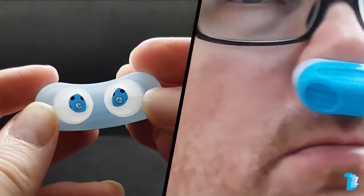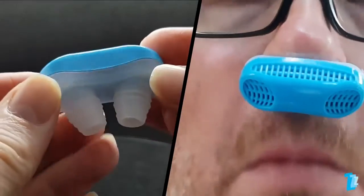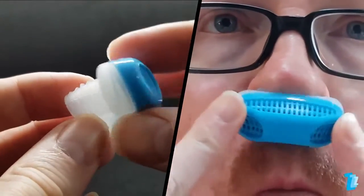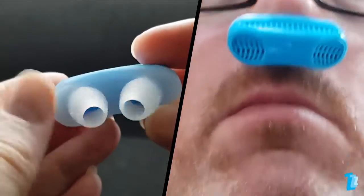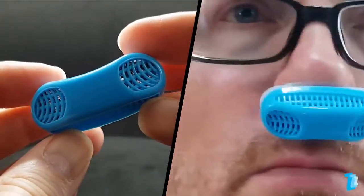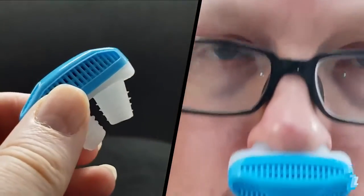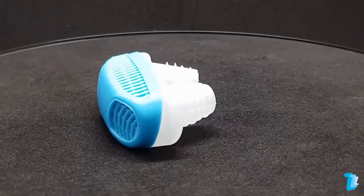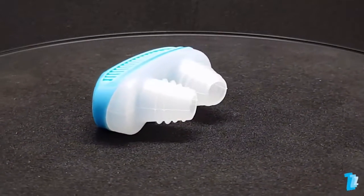When fitted, it initially feels slightly loose in the nostrils, but it does stay in place and feels less bulky and intrusive than you'd perceive. However, almost immediately it becomes apparent that it's much harder to breathe through your nose — it actually takes a concerted effort to keep your mouth closed. It certainly does not deliver on the promise of making breathing easier.